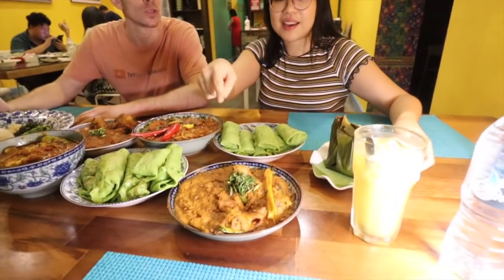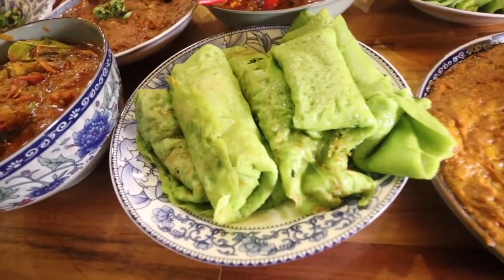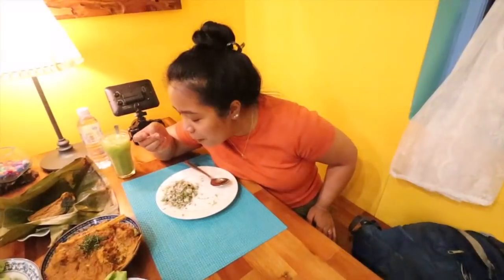We made ayam kapitan, and then this is the kueh ketayap and asam pedas fish. This is the Greg and Jumi row, and this is the Jet Lag Warriors row. Some healthy rice right here — very healthy.